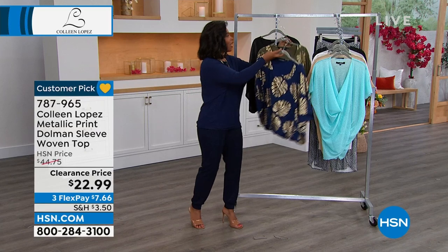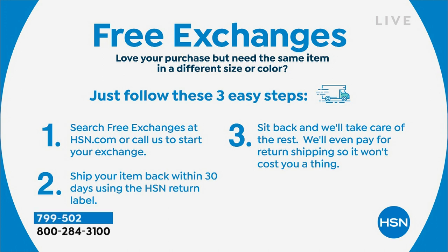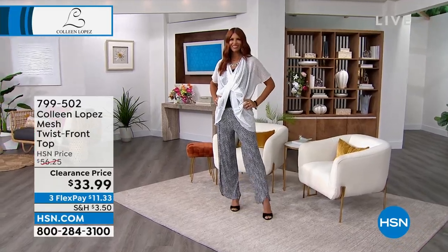Just so you know, we do give free exchanges. If you love your purchase but wish it were a different color or size, we have the ability to give you free shipping to send you the right color and right size you need. It's just a simple one-two-three step process, very easy. That means we can shop comfortably — sometimes when buying a silhouette we're not used to, we might get it home and realize we need a different size. That just makes it easy.